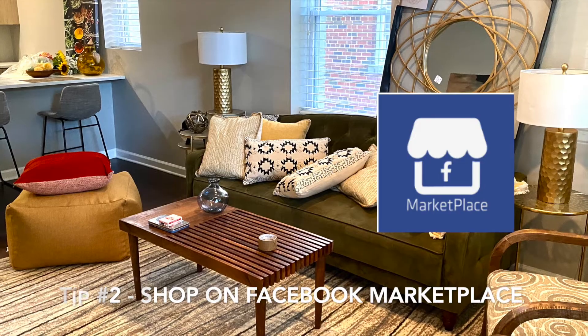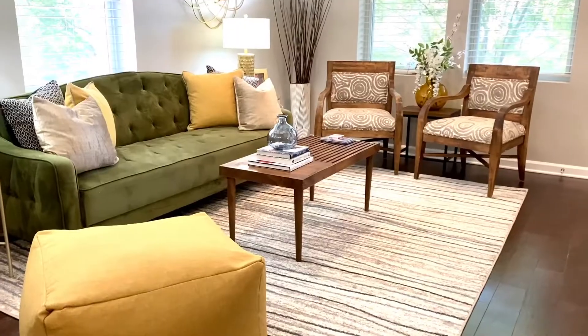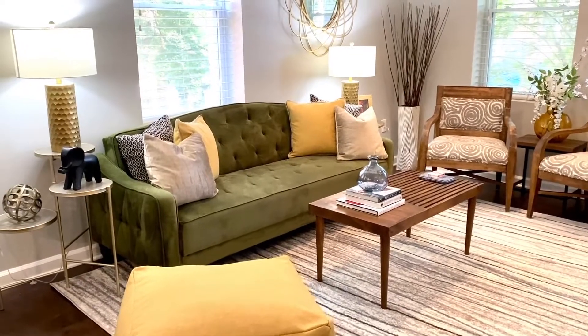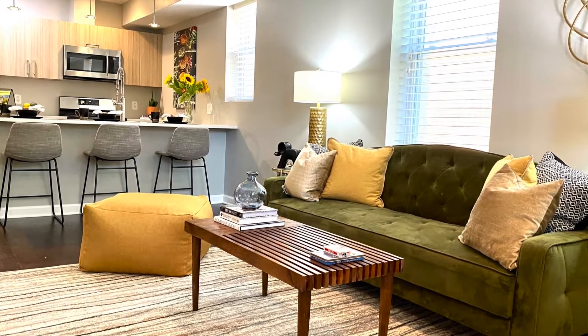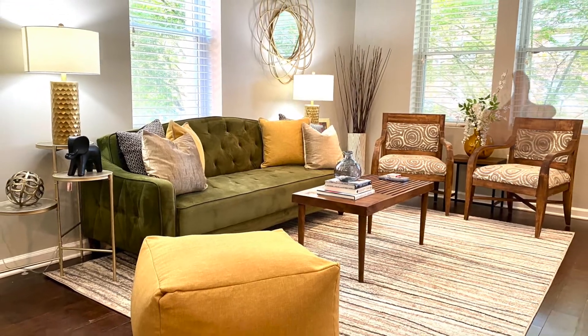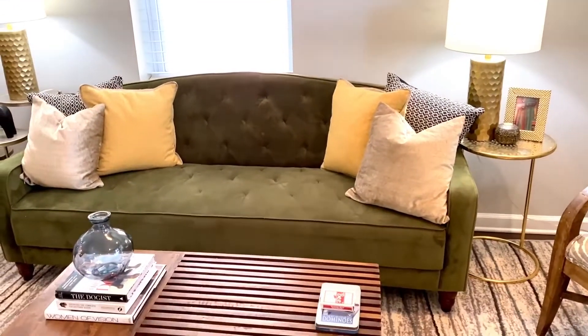Tip number two: shop on Facebook Marketplace. Specifically looking for furnishings and decor, Facebook Marketplace is a great platform. In this room, the sofa was purchased from Facebook Marketplace — gently used, it only cost $150. With Facebook Marketplace, just be sure to ask for multiple angles of the item you're going to purchase so you can really see and investigate the quality.